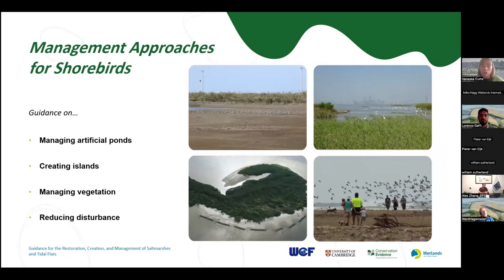Finally, we have four pieces of guidance for managing shorebirds. Managing artificial ponds — including aquaculture ponds — and how they can be managed to support feeding and roosting shorebirds. Creating islands using dredged sediment, which provide valuable refuge sites for roosting, nesting, and foraging shorebirds. Managing vegetation to meet the requirements of different shorebirds — for example, by creating open spaces for them to roost in. And also reducing disturbance — ways in which disturbance can affect biodiversity and how it can be reduced, for example by putting up signs or raising awareness.